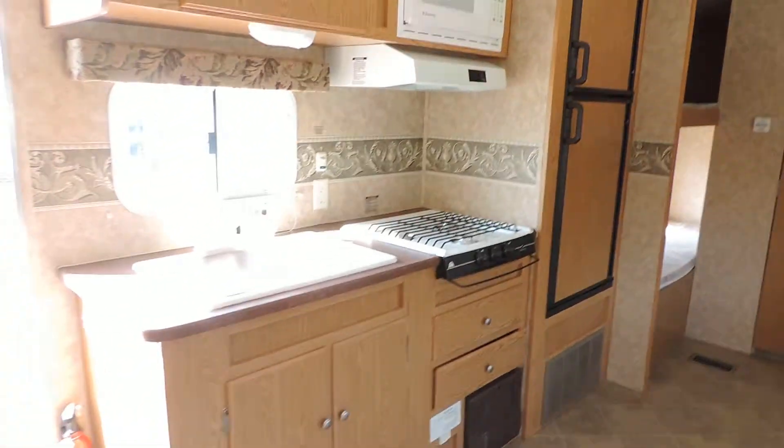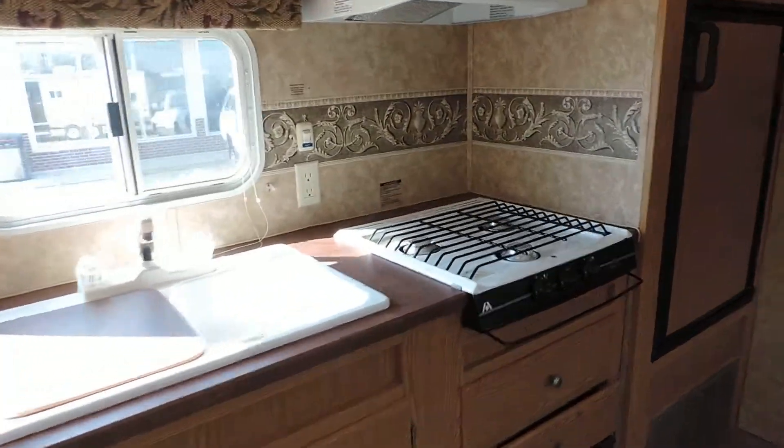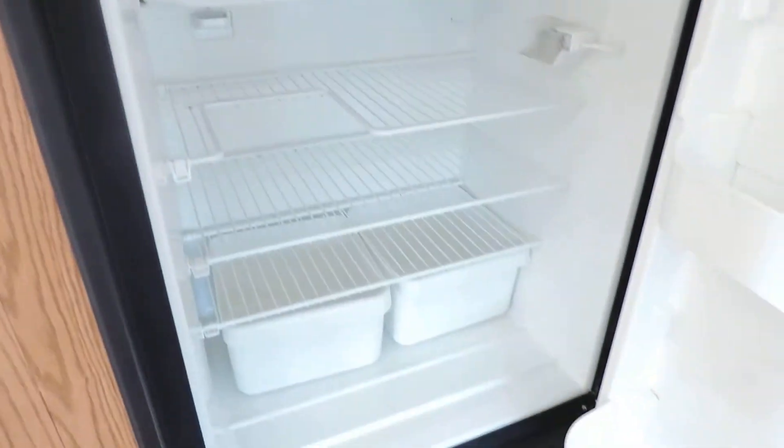On the left side is the kitchen: double sink, three burner stove, microwave oven, Dometic refrigerator and freezer. Very clean.